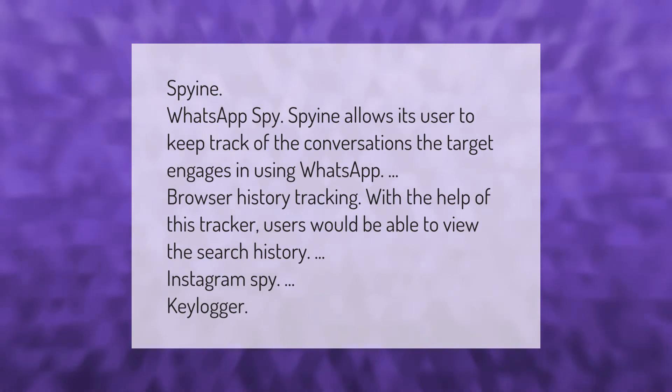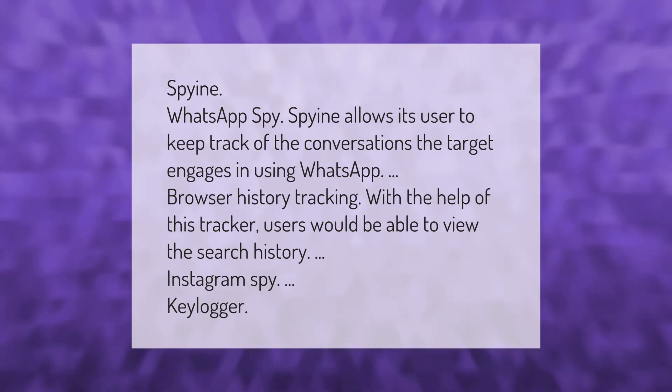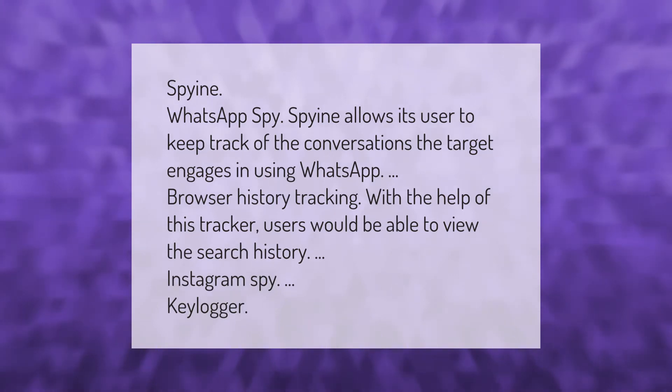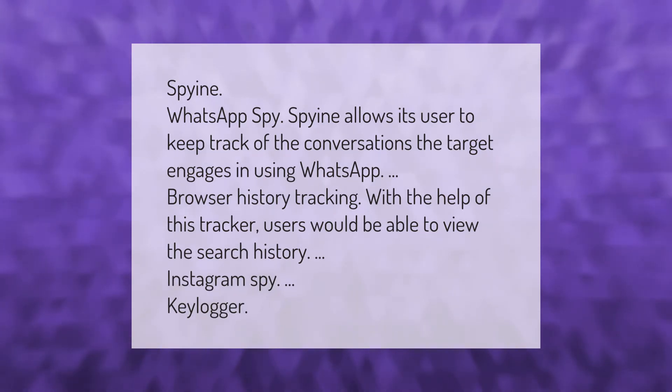Spy in WhatsApp: this spy app allows its users to keep track of the conversations the target engages in using WhatsApp. With browser history tracking, users are also able to view search history and Instagram activity.